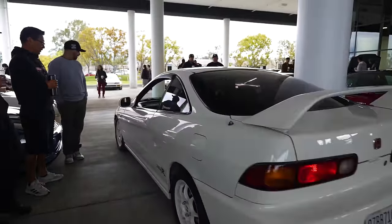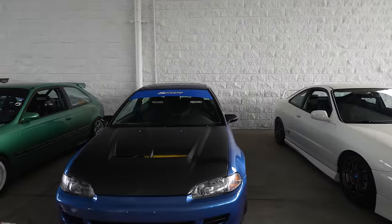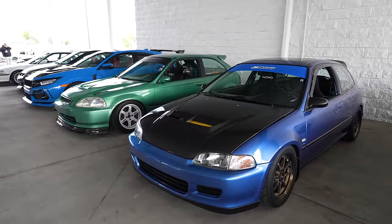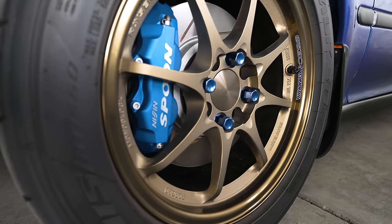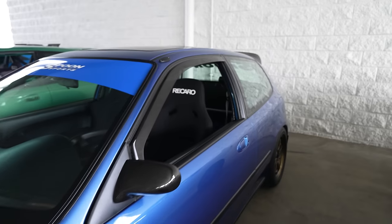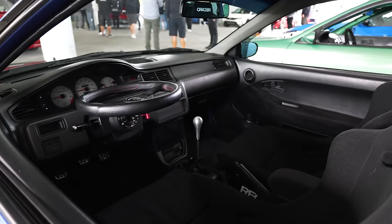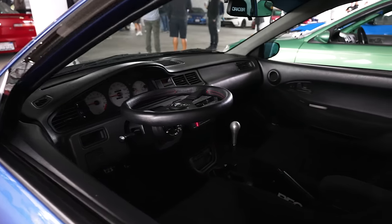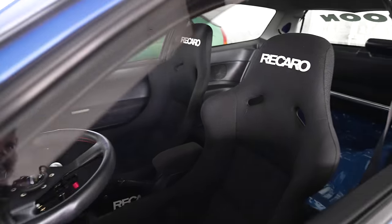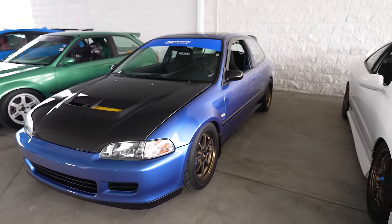You've got the EK hatch, full gut with Halo Sparco seat, running the TEs. And then the EK next to it running spoon CEs. Half gut in the back — this is the way you do it. Flip-up steering wheel so you still have access in and out. You've got the Recaros. Super clean. Simple, but simple in a really good way.